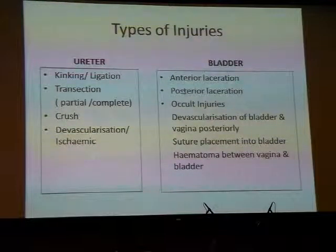The ureter can be damaged in a variety of ways: kinking and ligation by sutures; transection, either complete or partial; crush injuries due to clamp injuries; and perhaps the most difficult to recognise intraoperatively — devascularisation or ischaemic injury — due to extensive dissection of the ureter or excessive use of energy devices, of which we now have so many.